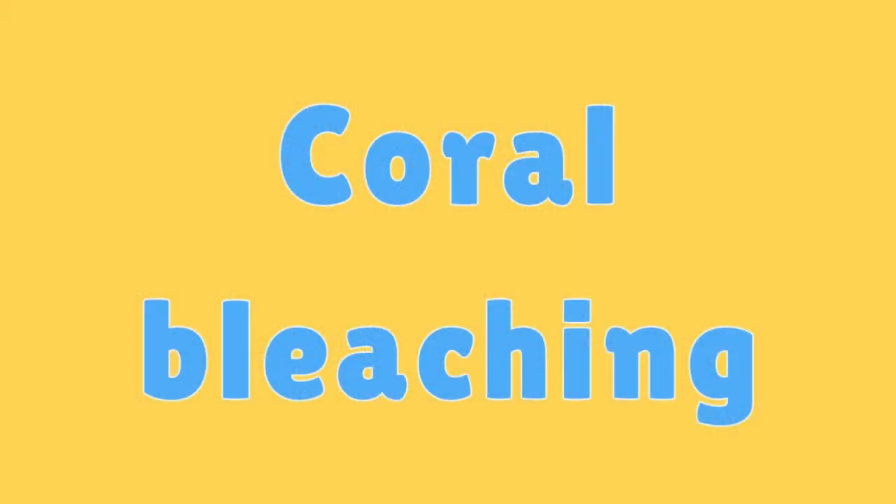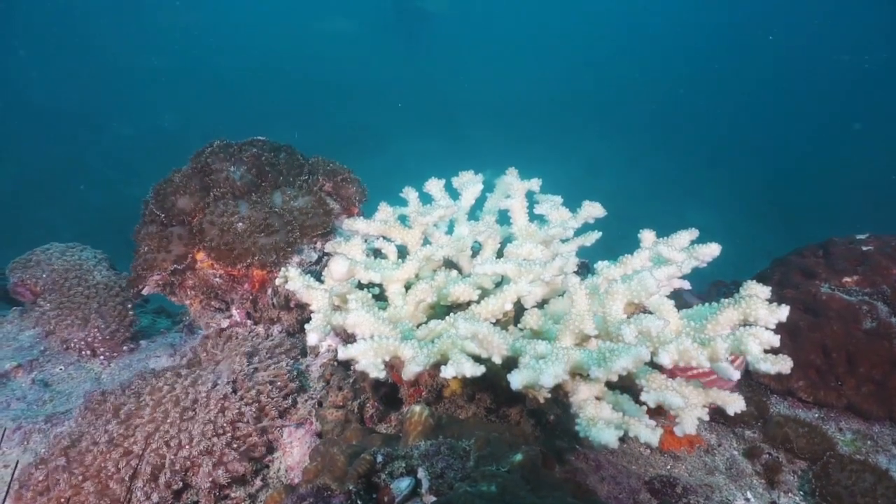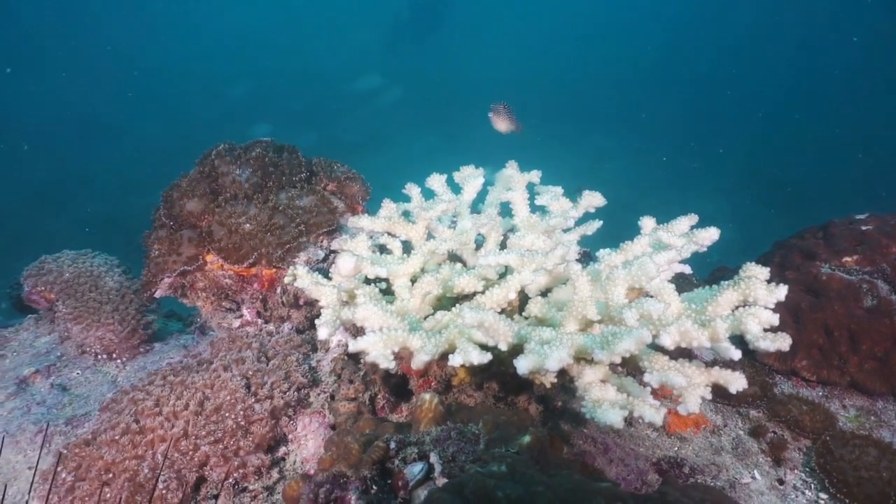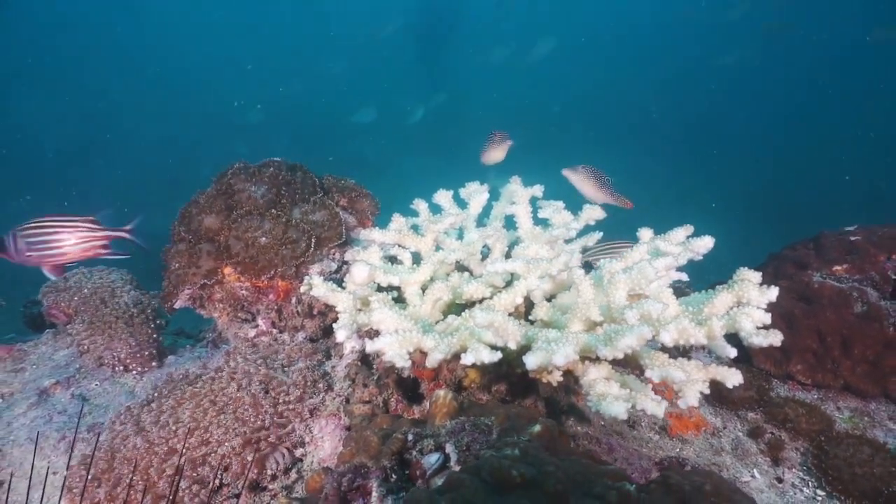Coral Bleaching. When coral reefs experience stress from factors like warm water, they can expel the colourful algae living in their tissues, causing coral bleaching.